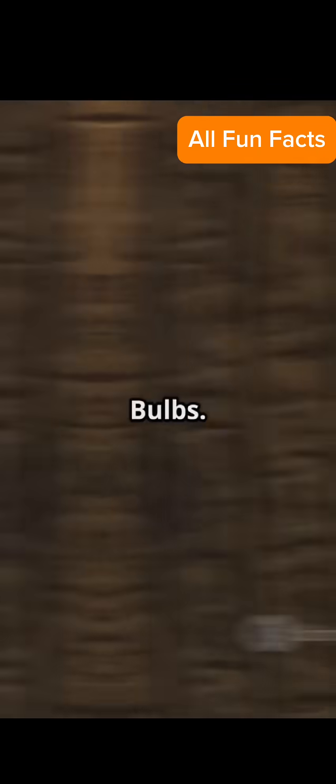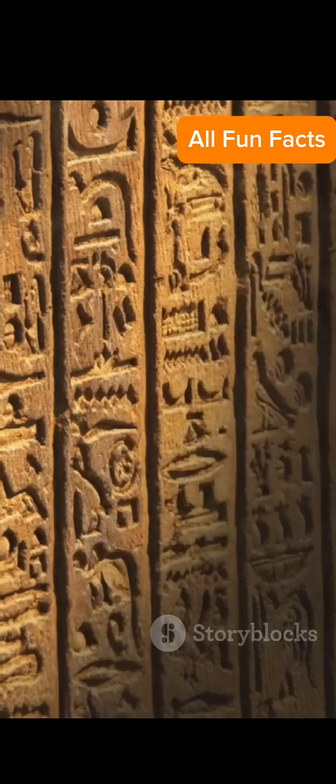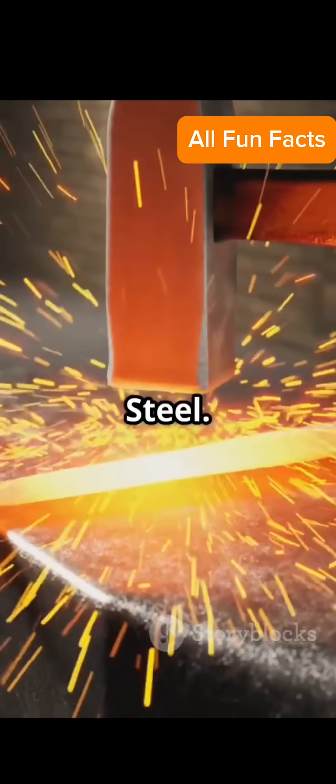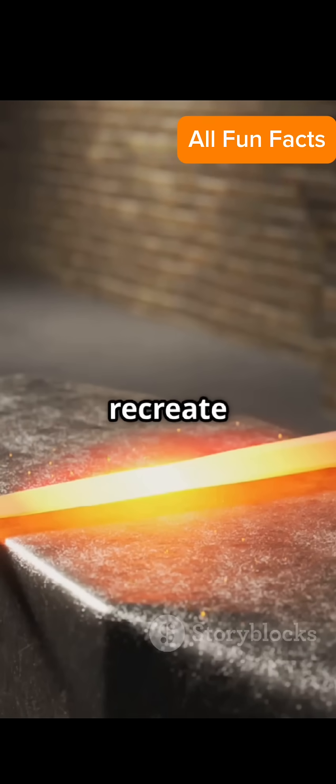Number 8: Ancient Dendera Bulbs. Egyptian carvings show what looks like giant light bulbs. Coincidence or tech? Number 9: Damascus Steel. Swords that were nearly indestructible — modern smiths still can't recreate it exactly.